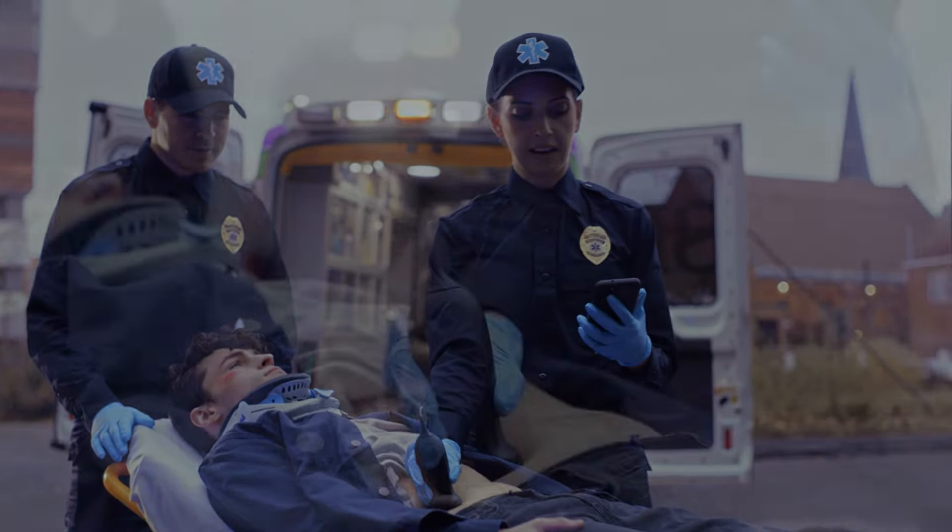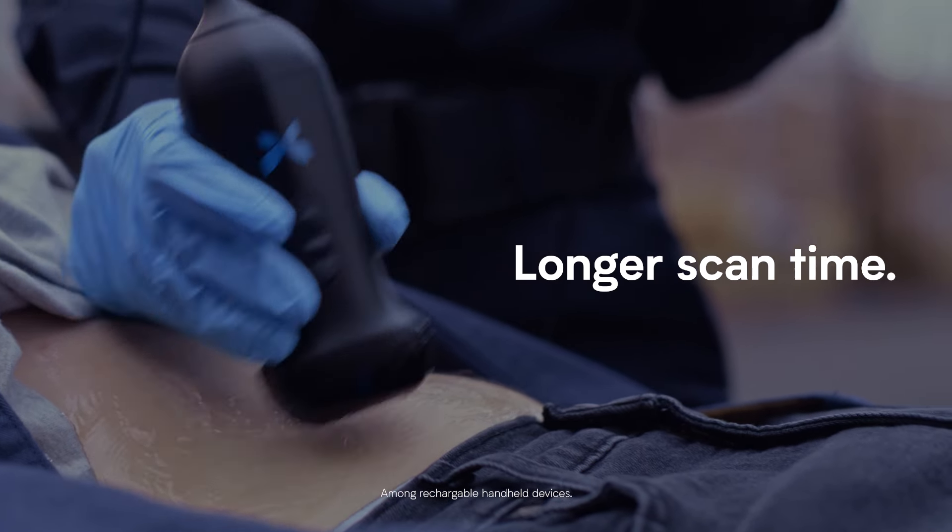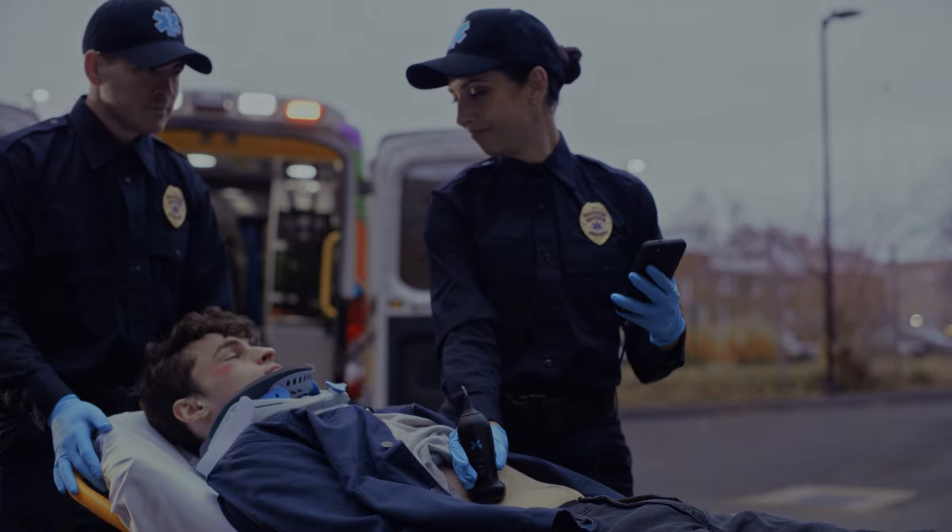Because every second counts, we accelerated charging and extended scan times, so our device is ready when your patients need you most.